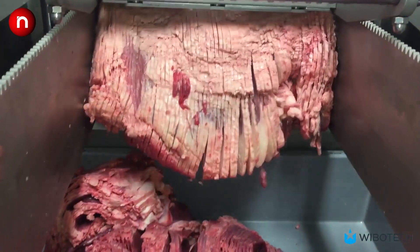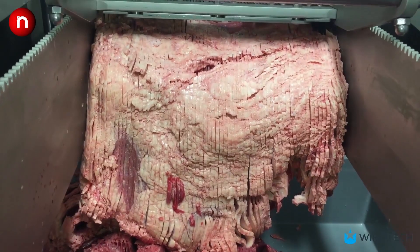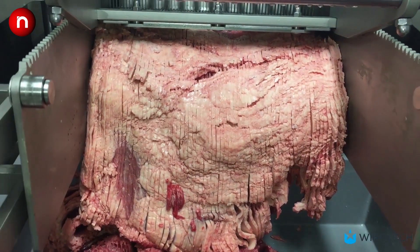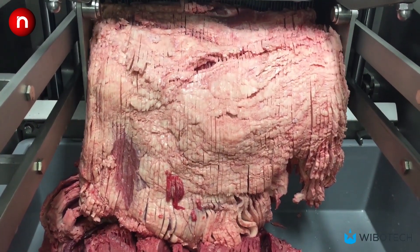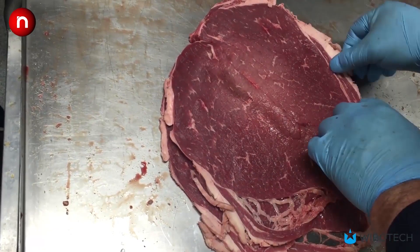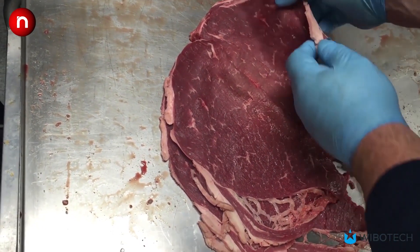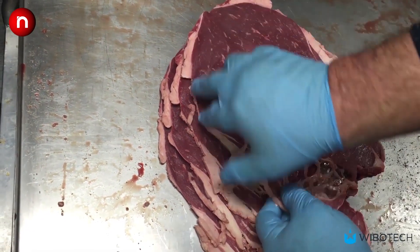This multi-blade meat slicer system is a fantastic helpful machine. It successfully slices many identical pieces at once.